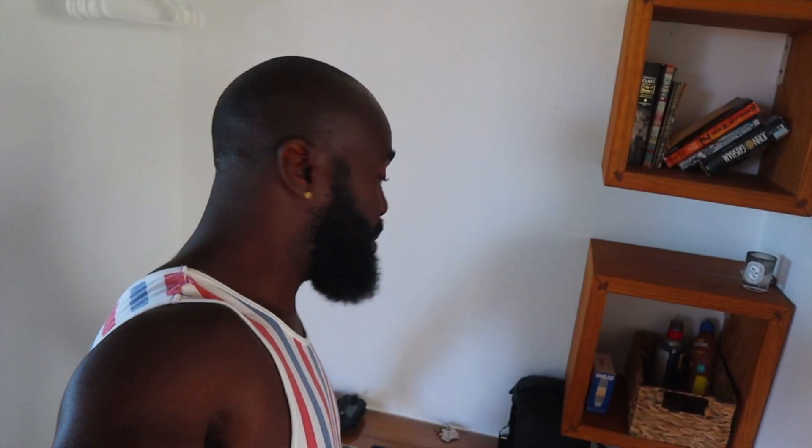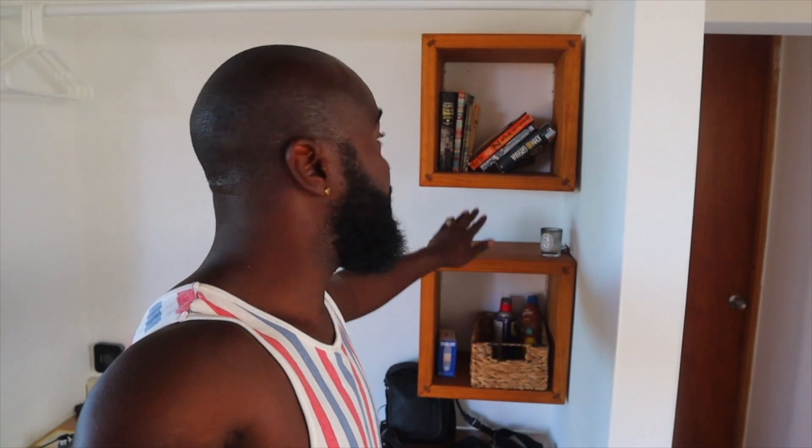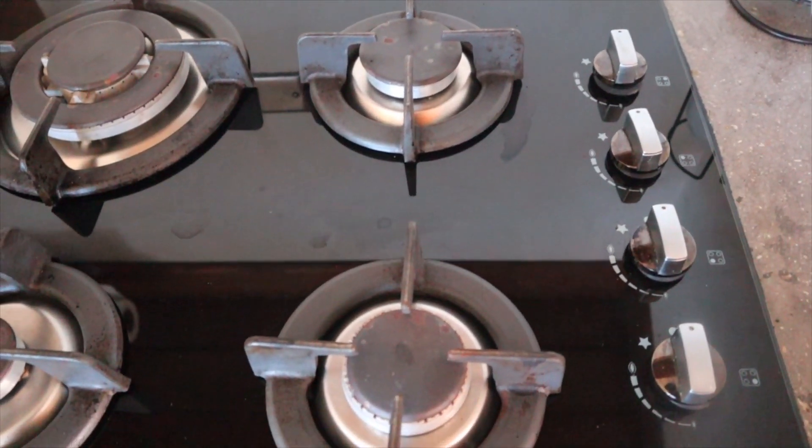As you walk in, I've created a little workstation right here — all my electronics, my drone, and my computer. Another cool thing is there's a custom bookshelf right here so you can stack your books. Everything here is very simple, very tiny.